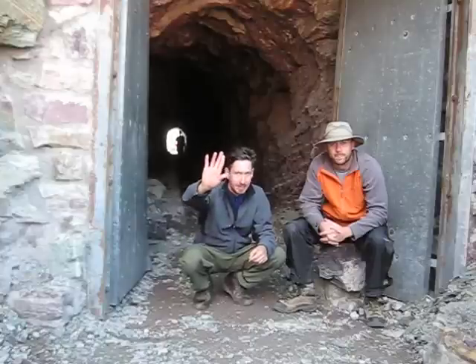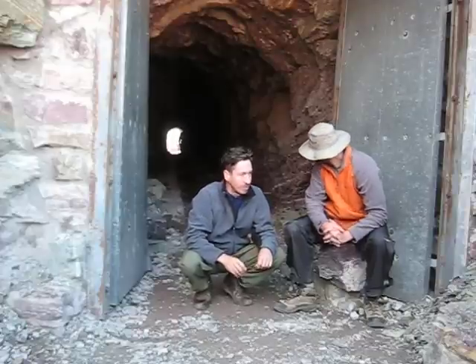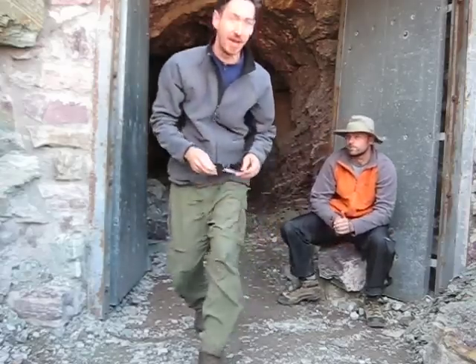Down below is Elizabeth Lake, and our campsite is Elizabeth Lake Foot. This is the Ptarmigan Tunnel — we just cruised through here. This is the fourth day on our hike through Glacier, and we're going to go look at the valley now.